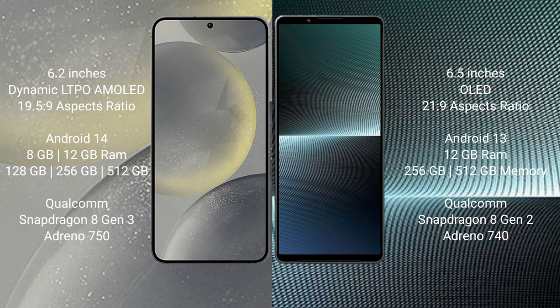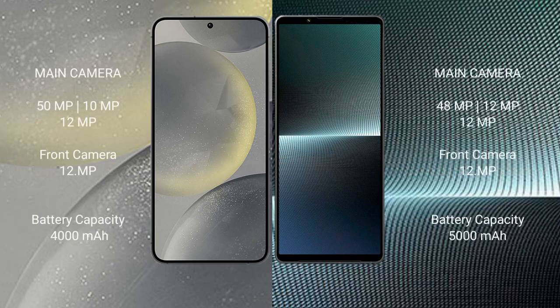Sony Xperia 1 Mark 5 comes with 12GB RAM and 256GB internal storage, Qualcomm Snapdragon 8 Gen 2 processor and GPU Adreno 740.